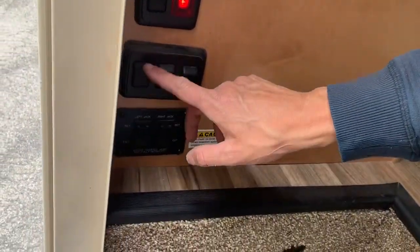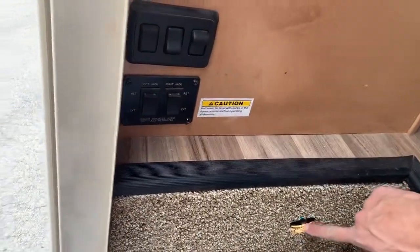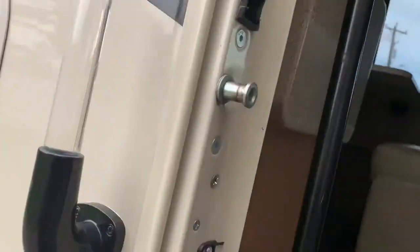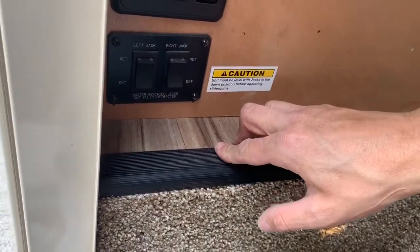Here is the awning — that doesn't work, you're not allowed to use the awning. This is just a porch light here, and then this is the outside porch light there. And right here are the stabilizing jacks that come down behind the bumper to stabilize this when you've got the slide outs out.